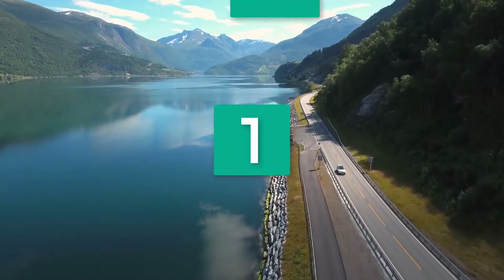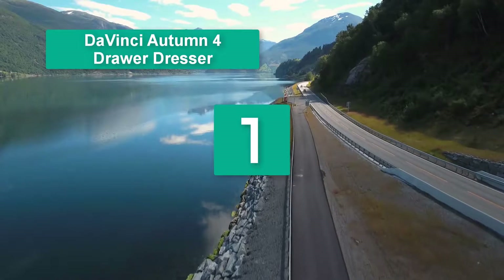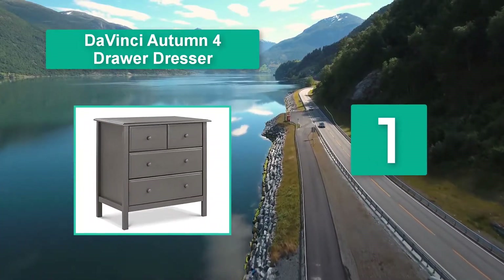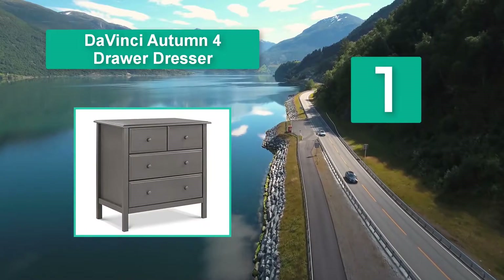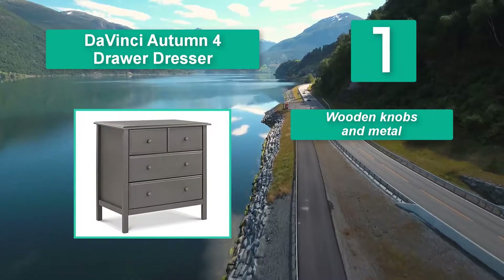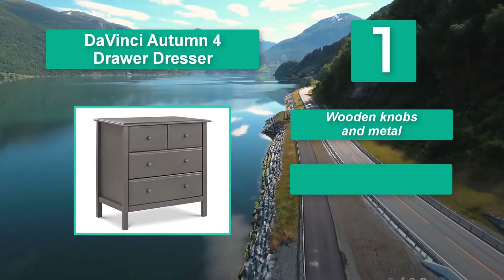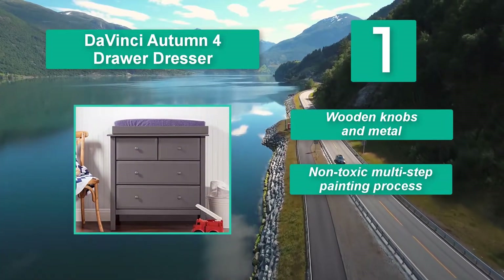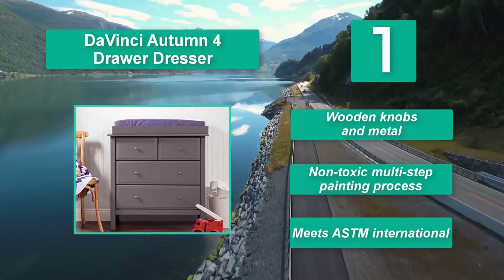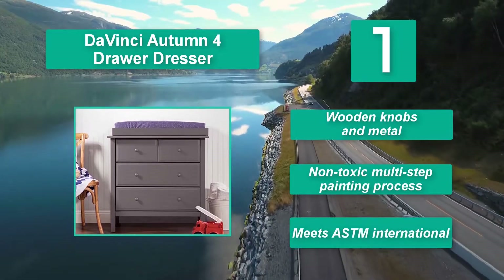Number 1: Da Vinci Autumn 4-Drawer Dresser — two pieces of furniture in one. This clever combo features a removable changing tray that fits over an ordinary chest of drawers, so the unit can be refashioned as a dresser once your child gets older. It will not leave any visible marks on the top area once removed. Features wooden knobs and metal hardware. Non-toxic multi-step painting process. Meets ASTM International standards.